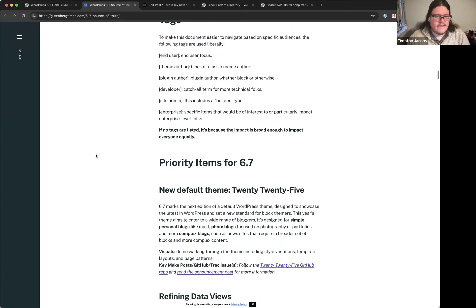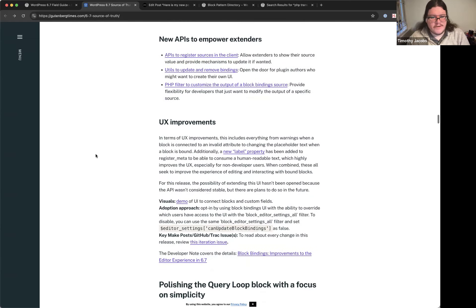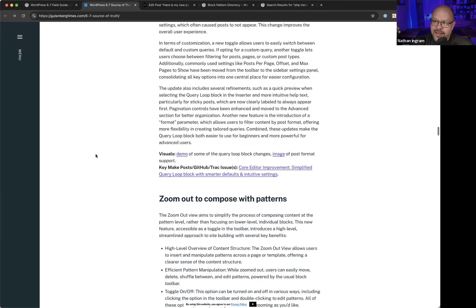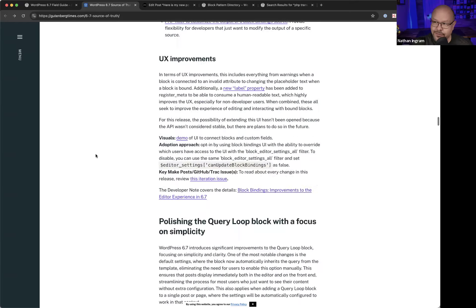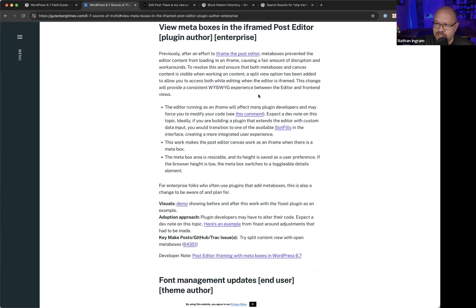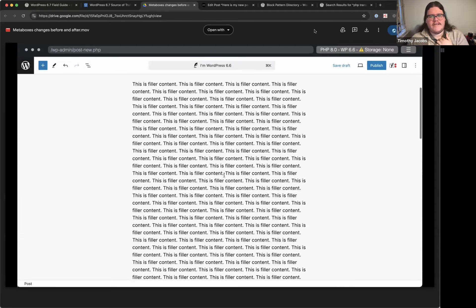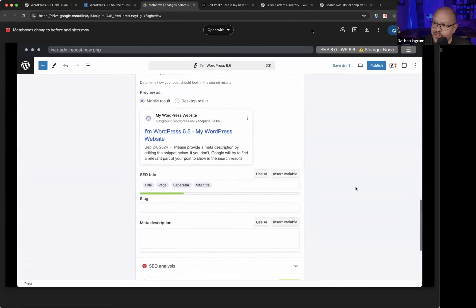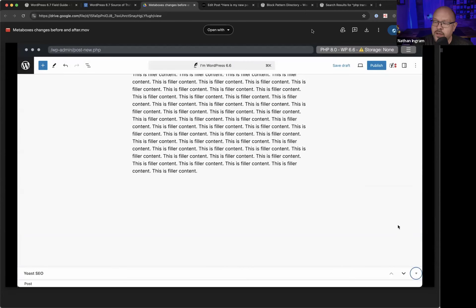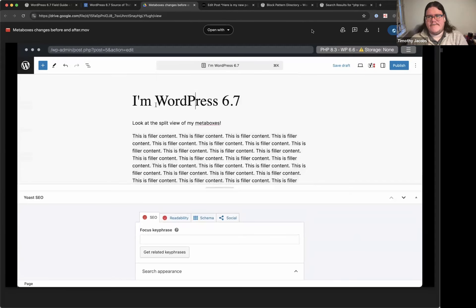Q from Karen: She set the same home page template shown in the demo but on the front end everything is missing — it's showing an old home page she deleted from the trash. The first suggestion is to check Settings > Reading to make sure the correct page is set as the home page. Karen confirms it is set correctly.